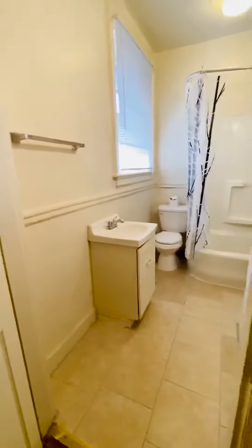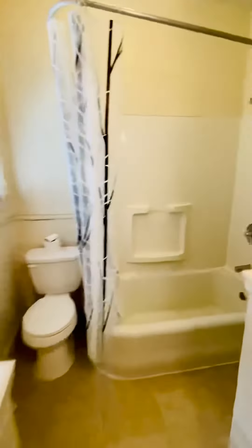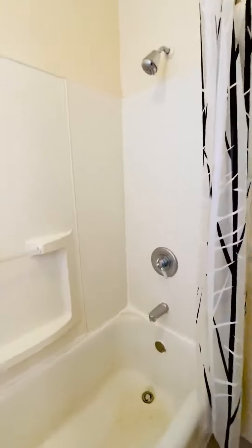You have the bathroom here. There's new ceramic tile flooring.